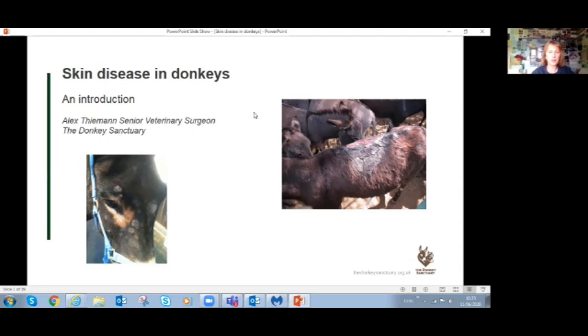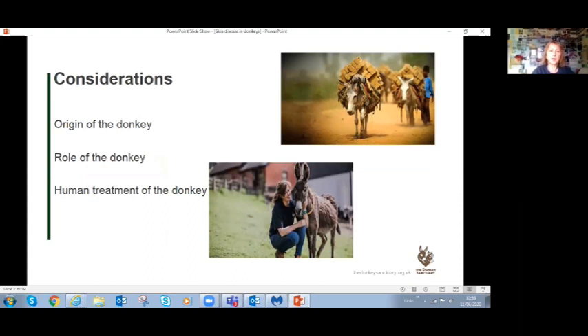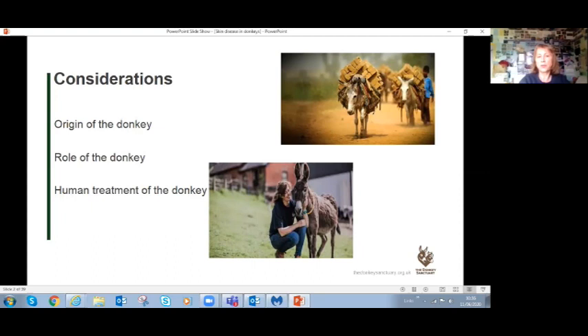Donkeys come from different places than horses and do a very different job. In many cases, the conditions they get are really affected by how we interact with and treat the donkey. A well-cared-for donkey is unlikely to develop serious skin lesions without anybody noticing, whereas donkeys working in a brick kiln with full pack saddles in 40-degree heat are much more likely to get skin disease.